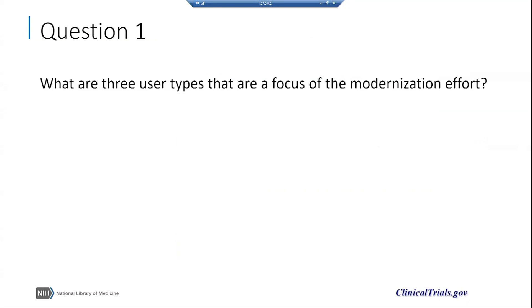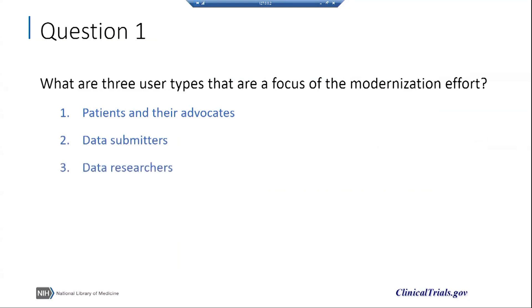Now I'll ask a couple of questions to review the material that we covered. What are the three types of users that are a focus of the modernization effort? The answer: patients and their advocates, data submitters, and data researchers. The modernization effort seeks to improve the experience of all three types by improving access to studies of interest and relevant resources and facilitating the submission of trial information.